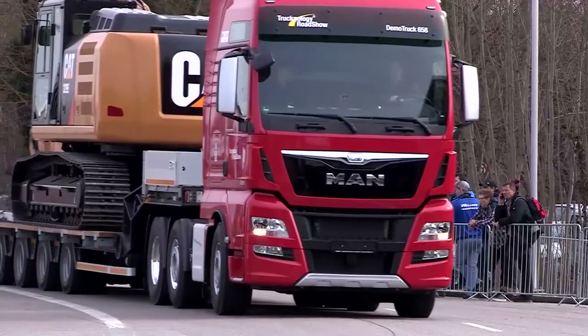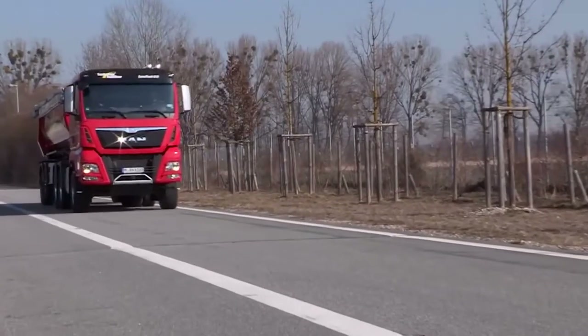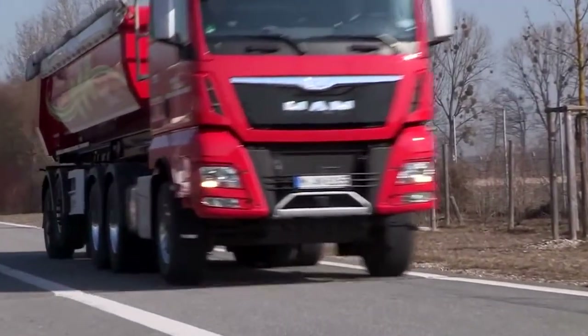Ein großes Thema ist der TGXT 38 mit Leistungen von 520 bis 640 PS. Das ist die optimale Verbindung von Power und Effizienz — der ideale Lkw für schwere Transportaufgaben im Fernverkehrs-, im Traktions- und im Schwerlastbereich.